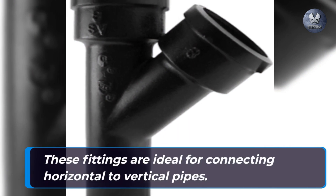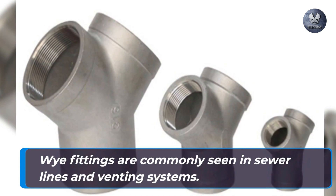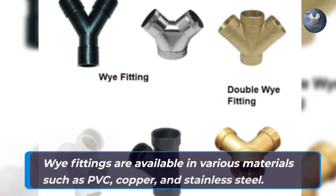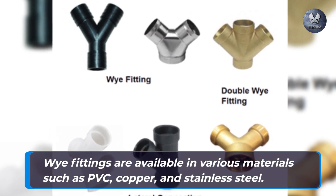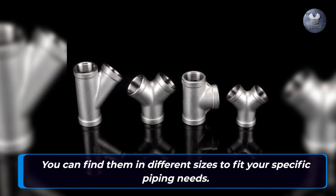These fittings are ideal for connecting horizontal to vertical pipes. Y fittings are commonly seen in sewer lines and venting systems. They are available in various materials such as PVC, copper, and stainless steel. You can find them in different sizes to fit your specific piping needs.